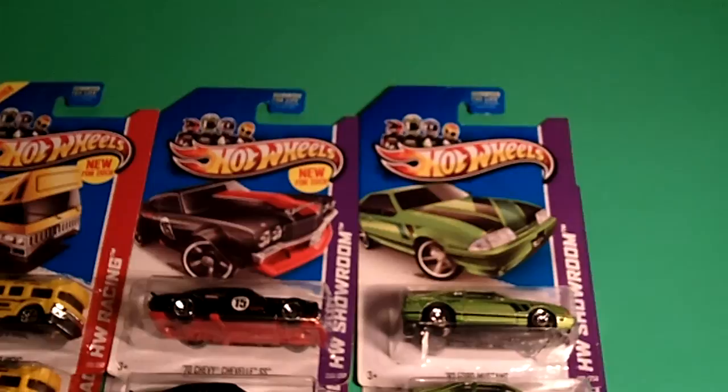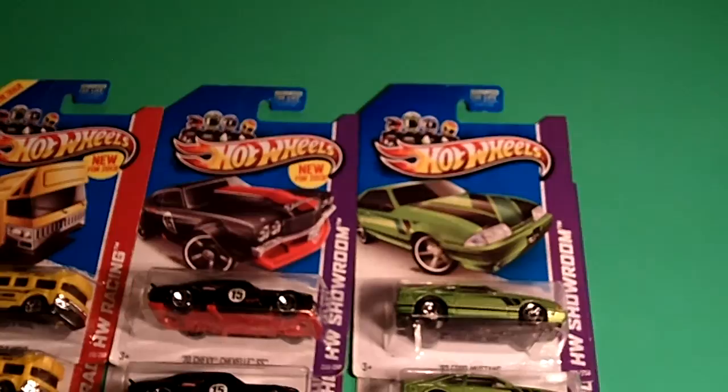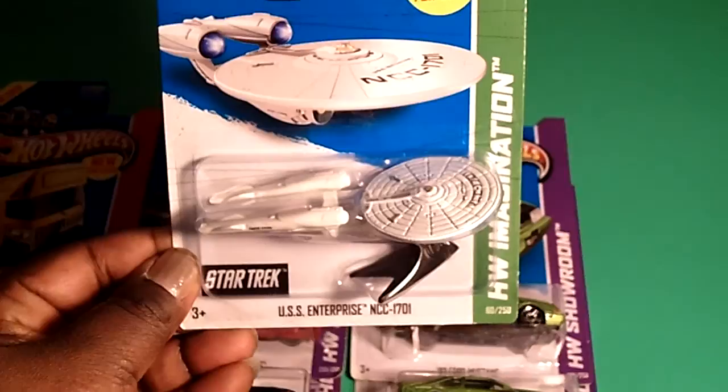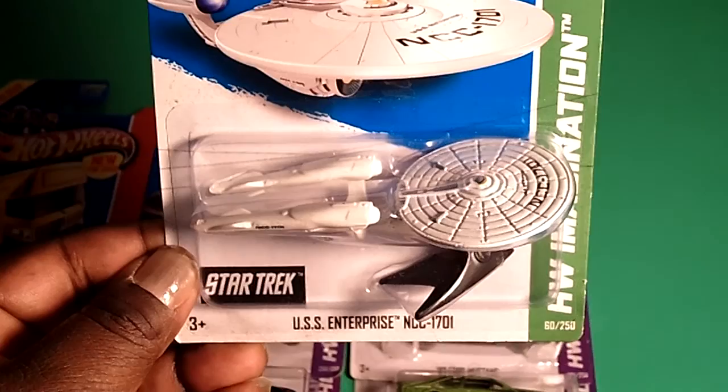I was really happy to find those three cars and doubles. But what got me the most — as I've been looking for this next one from the animation series for the longest — collectors are snatching it, grabbing it, hoarding this one. And finally, yes, from the new 2013, here it comes: the USS Enterprise is in the building. Finally, finally, I found this bad boy.